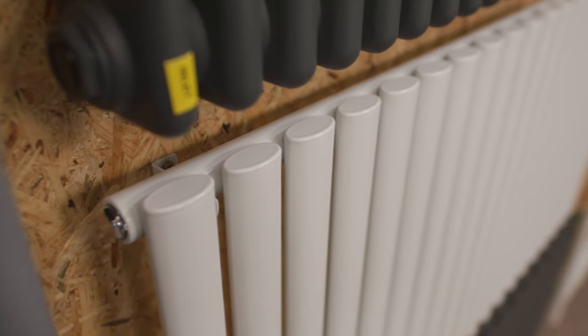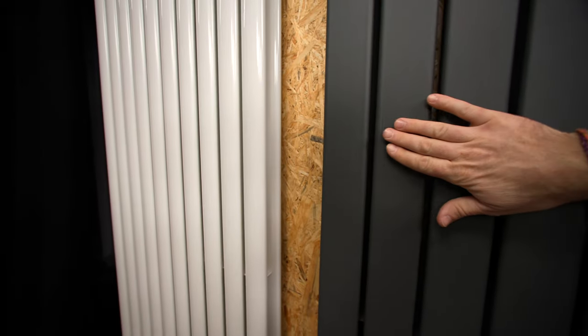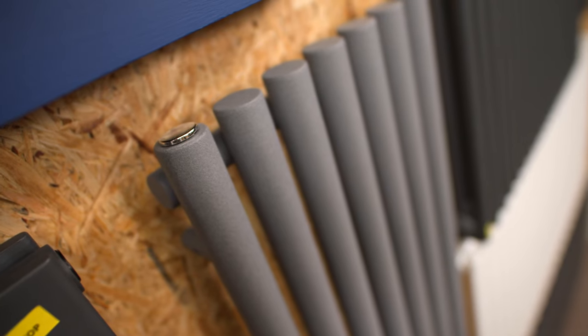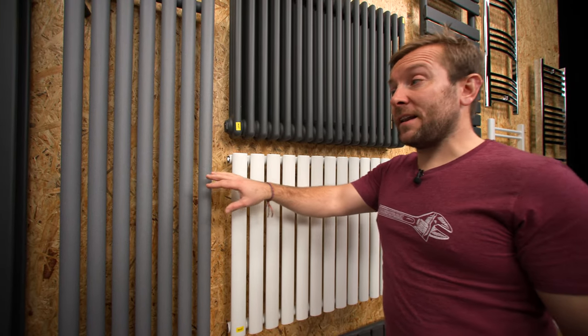You can also see that we've got sort of oval tubes here. Then if we look just along here, we've got this flatter panel. I've got my dirty paws on it — flatter panel just there. Then this round tube here, like so, a really big round tube. And then if we go over to horizontal radiators.